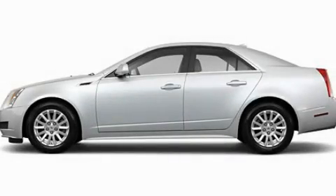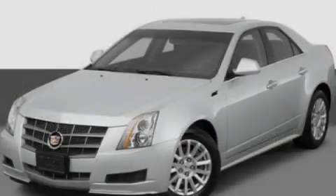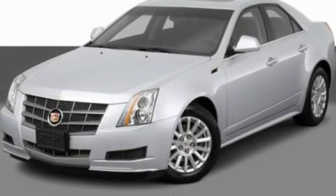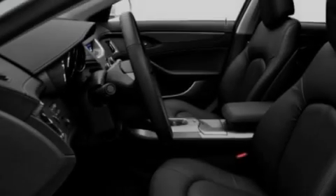This is a 2011 Cadillac CTS, a drive-in shape that provides endless luxury. It features a 3.0-liter, six-cylinder engine and an automatic transmission.